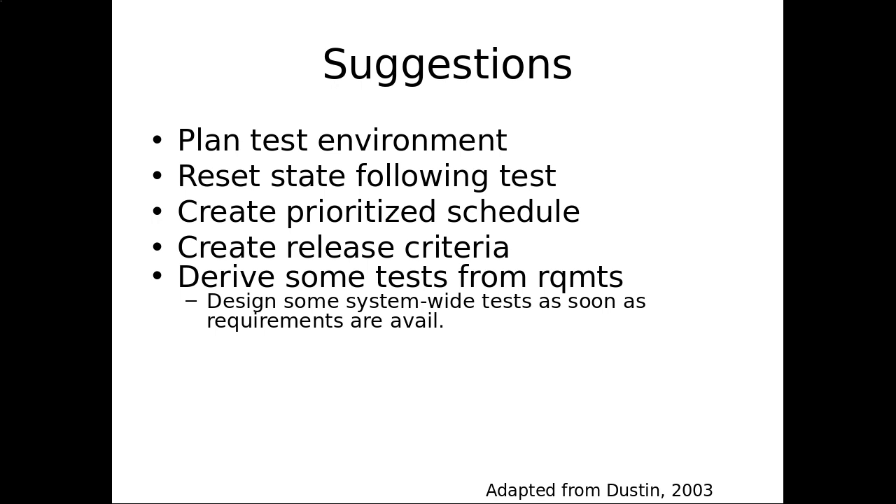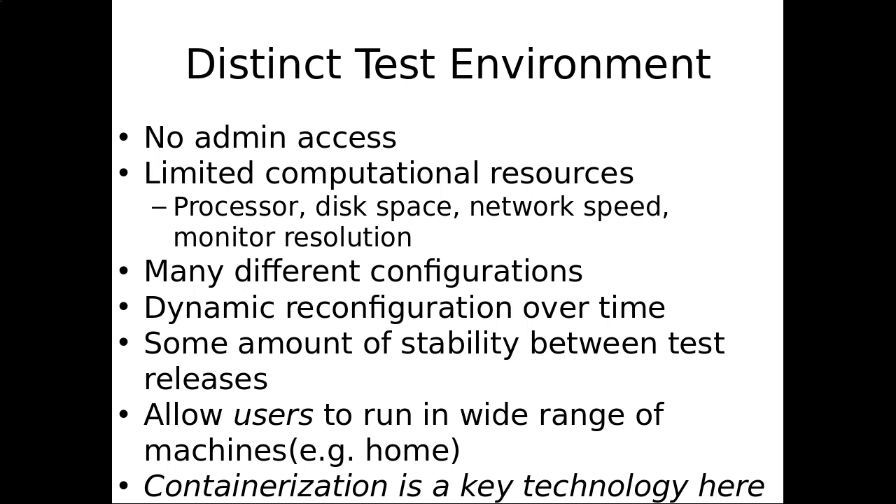You're going to want to drive some tests from requirements. If you have requirements documents, you should be able to create tests from them. There are whole industries where this is a huge issue — I've worked with people in pharmacological industries, big pharma. They will have formal acceptance tests directly derived from requirements, and they actually test the system through its requirements paces. It's a formal process they have to go through to commission the system for many types of systems.